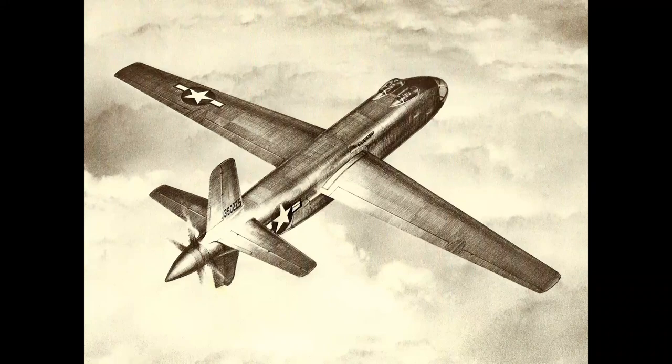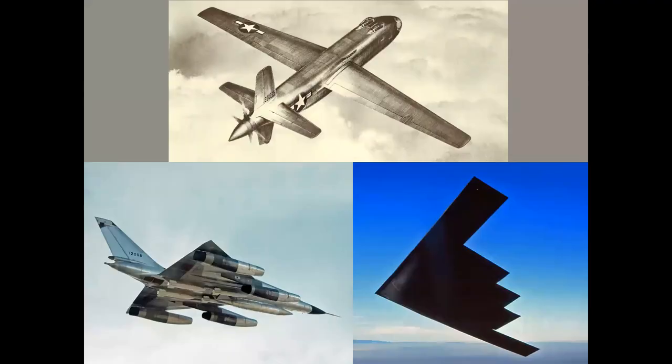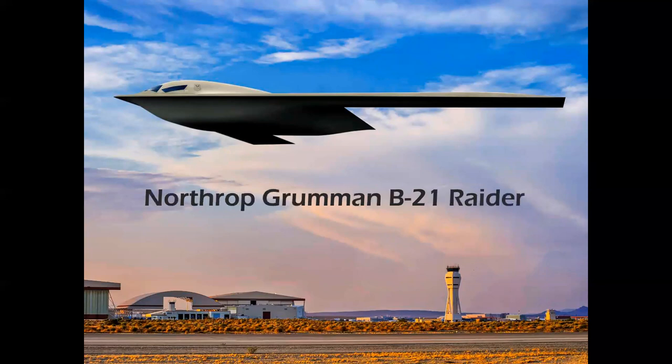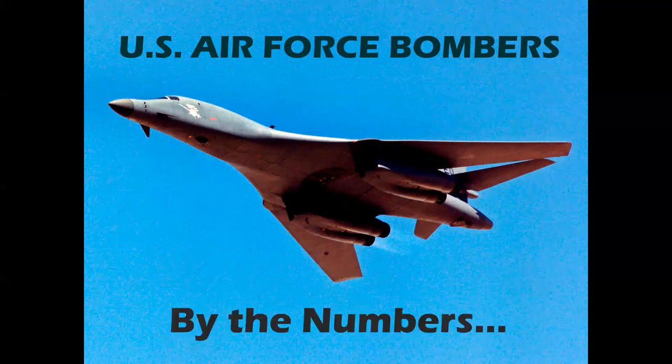What do three different airplanes all have in common? Celebrating aviation with Mike Machette, we have a really exciting episode. These airplanes are manned bombers from three different eras: World War II, the Cold War, and today. This is being posted the weekend after the rollout of a brand new airplane on Friday, December 2nd, 2022, in Palmdale, California — the Northrop Grumman B-21 Raider, the newest military airplane and possibly the last manned bomber in history, named in honor of the Doolittle Raiders who flew B-25s in World War II. We'll have an overview of U.S. Air Force bombers by the numbers to celebrate the new airplane.